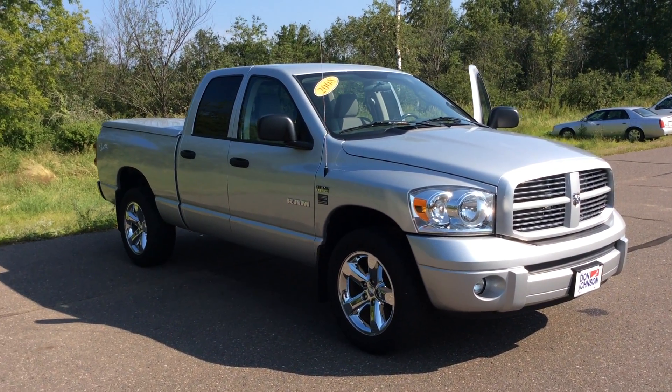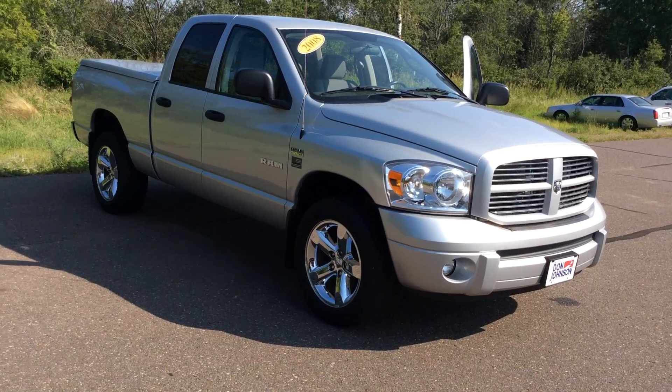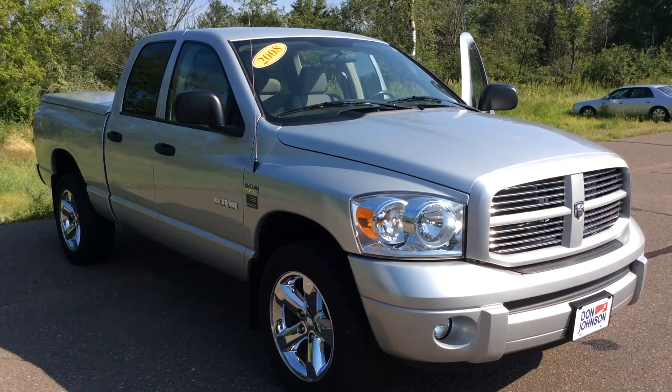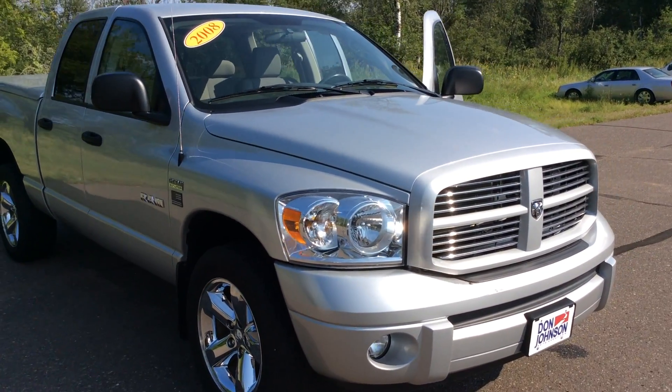Hello everyone, thank you for tuning in. My name is Todd Anderson, a sales manager here at Don Johnson Hayward Motors in Hayward, Wisconsin. Today I have the opportunity to show you this 2008 Dodge Ram 1500.